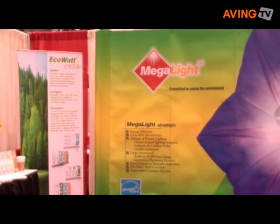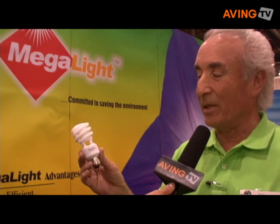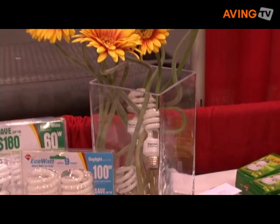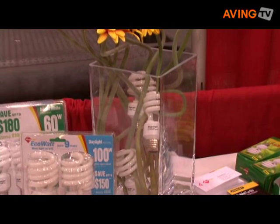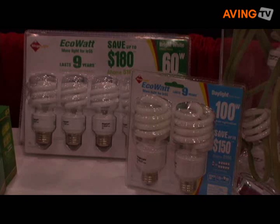The biggest thing is that it contains 30% less mercury than most of our competitors, and that's very important for the environment, as you've been seeing in all the latest government ads and everything else. It also has lower amounts of lead and cadmium and all the phosphors that go into it.